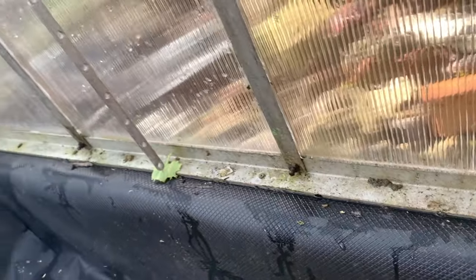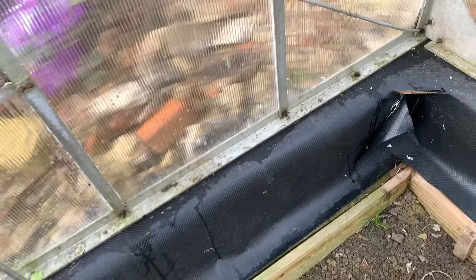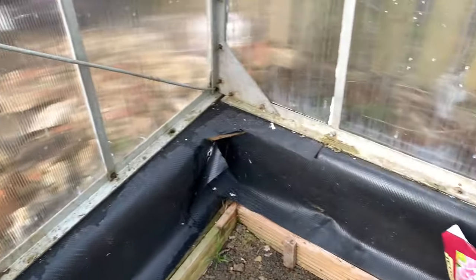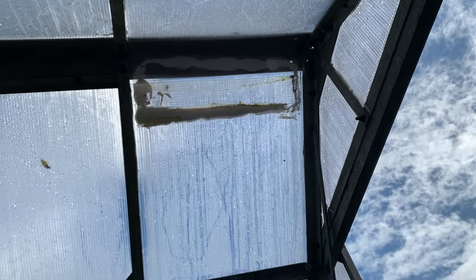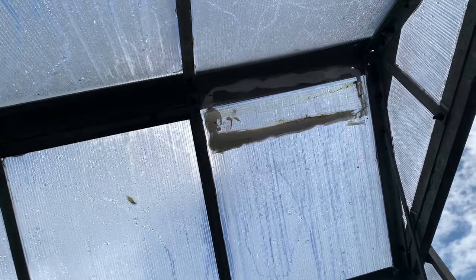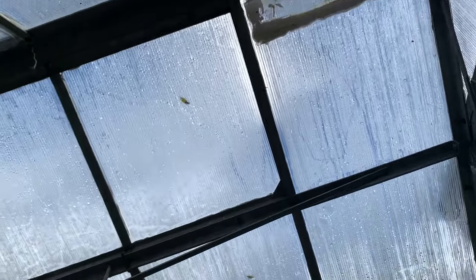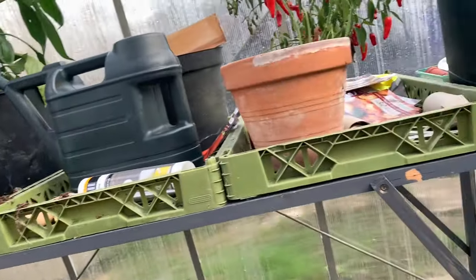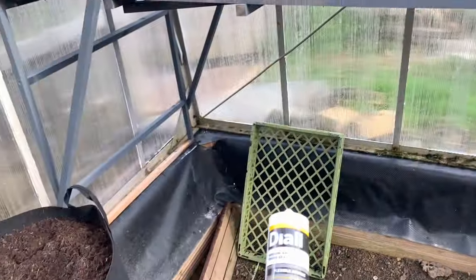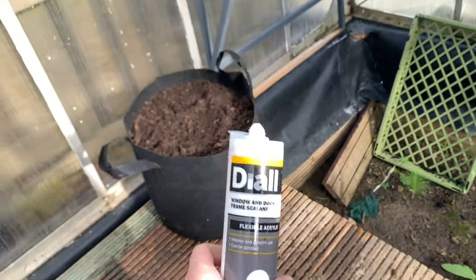I'm going to wait for the next big downpour and come back to check. I've done some patchwork where some of the panels shifted slightly - there might be a little hole there which I can fill with white silicone. I couldn't get clear silicone but white is fine for outdoor use.